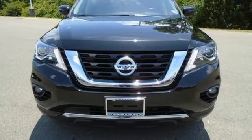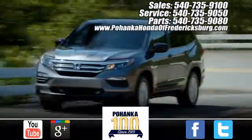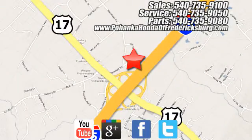You'll never know until you try. Test drive it today. Pohanka Honda of Fredericksburg is a great place to buy a car, conveniently located at 60 South Gateway Drive in Fredericksburg.